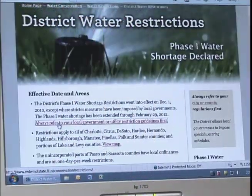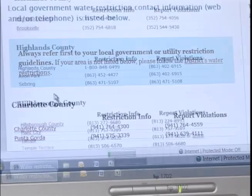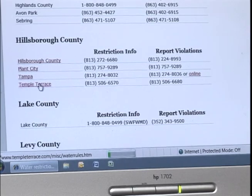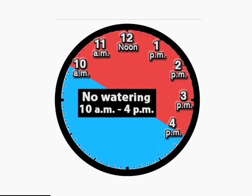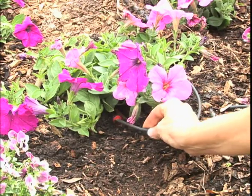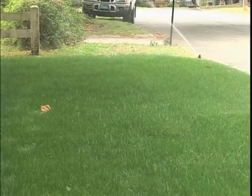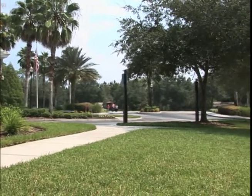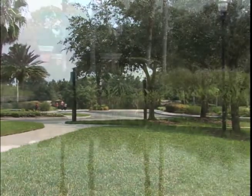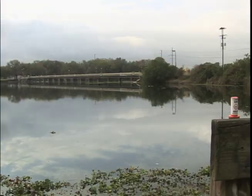Before irrigating, be sure to check your local government, utility, or water management district for water guidelines and restrictions. The state of Florida mandates no watering between 10 a.m. and 4 p.m., which reduces the amount of water lost to evaporation. Watering wisely will have positive effects on the landscapes you manage: you'll have decreased fungus and disease, lower populations of pests, deep and more drought-tolerant plant roots, decreased leaching and runoff of nutrients and other pollutants, and you'll save our precious water supplies.